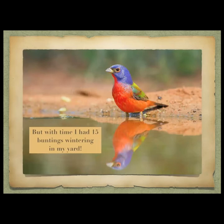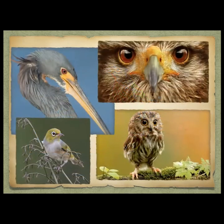I got to the point where I had about 15 painted buntings wintering in my yard every year. When people would hear that they would say, 'Oh my gosh, what kind of seed do you put out?' And I would say it's not the seed — it's the yard. You need to create a habitat and an ecosystem where they're safe, provided for, and comfortable. Then they'll come. The feeder is the last thing you put out.